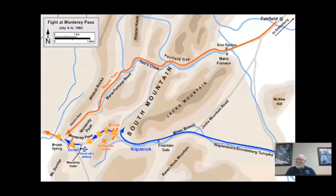By 9 p.m., with heavy rain falling and darkness descending, the advance of the Union Cavalry, led by Custer, will be fired on and attacked by Emac and approximately 25 to 30 troops. The cavalry will withdraw and regroup, while Emac will withdraw back to the Monterey House at the top of the pass.